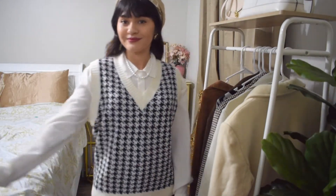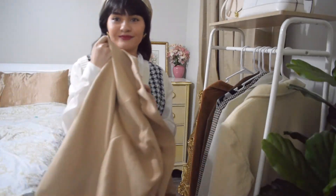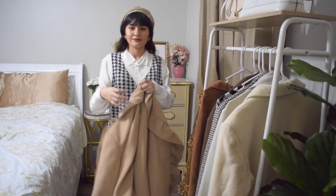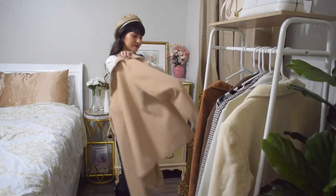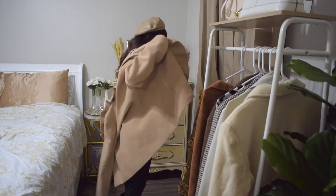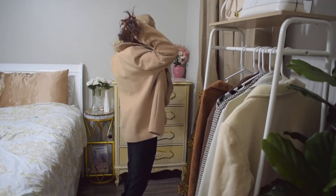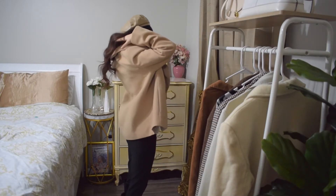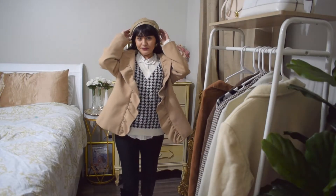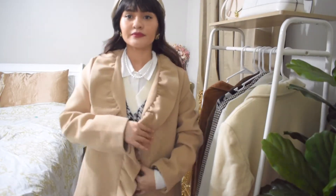To warm things up I'm going to add this beautiful beige coat. This coat is so extra with the ruffles on the side and I'm living for it.